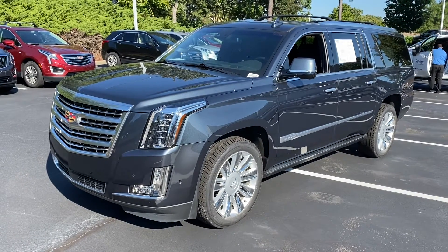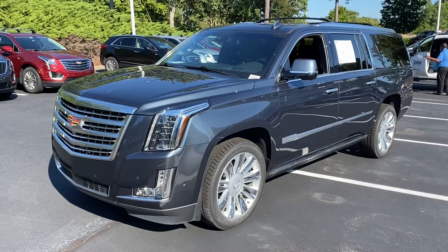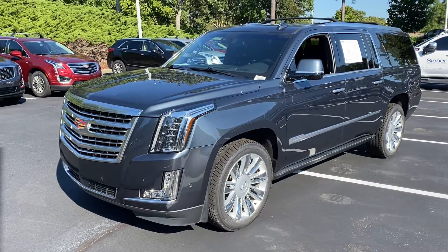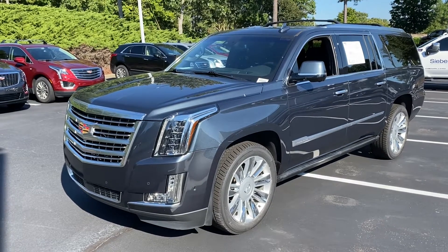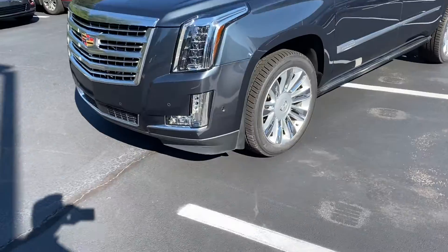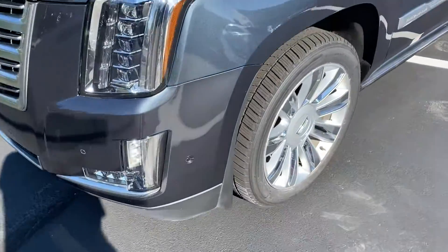Hello and thank you for your interest in this 2019 Cadillac ESV Platinum Edition here at Hendrick Buick GMC Cadillac. We're at the top of the hill in the Cary Auto Mall. Just wanted to get you a quick walk around on the vehicle you had interest in.